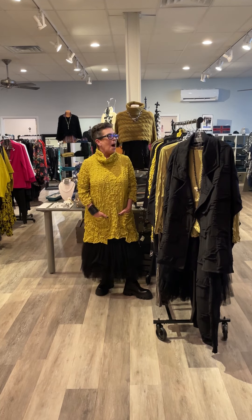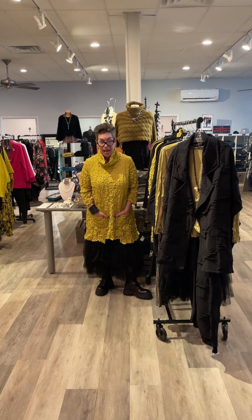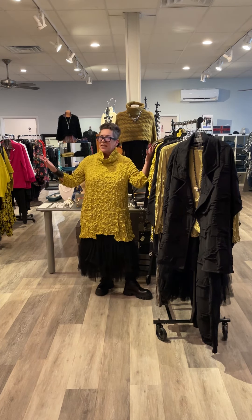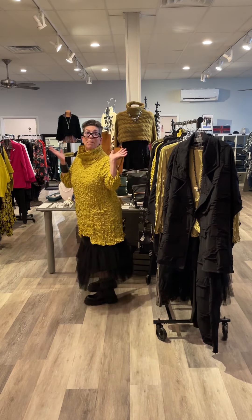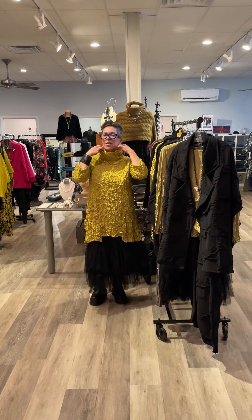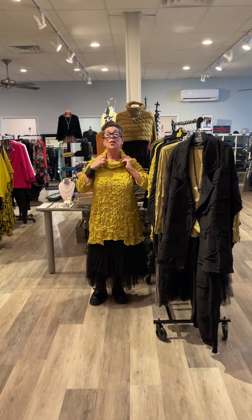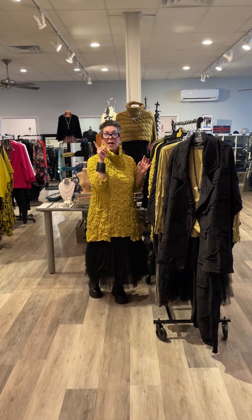Hi guys! I'm coming to you today with a new collection from Chalet. My hands are in my pockets so I can show you this fantastic tunic has pockets! It has a neck you can wear like this, or you can roll it down. Aging gracefully, I choose to keep it up.